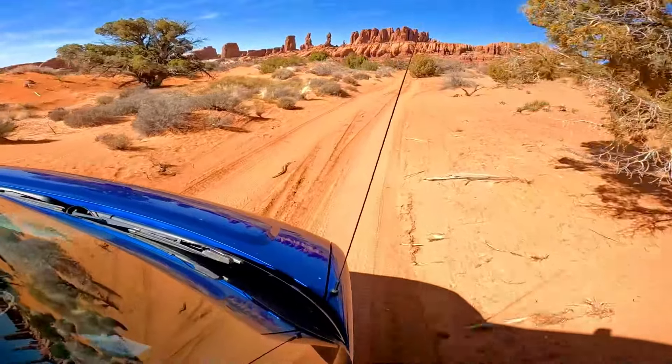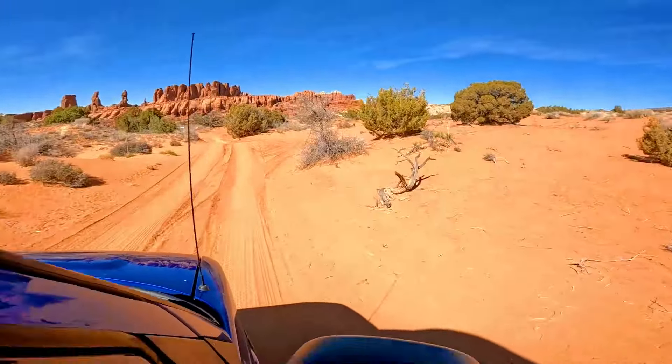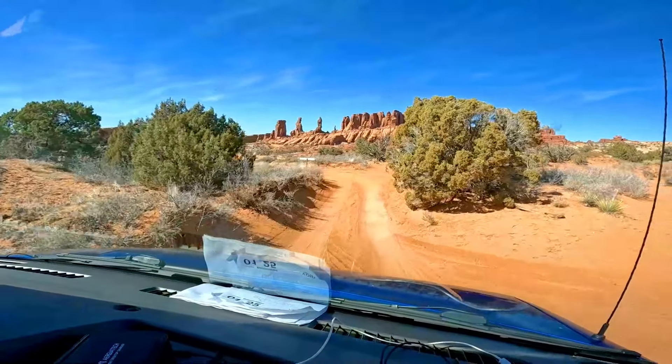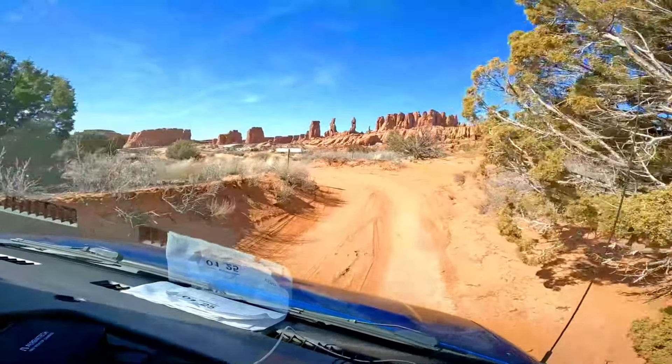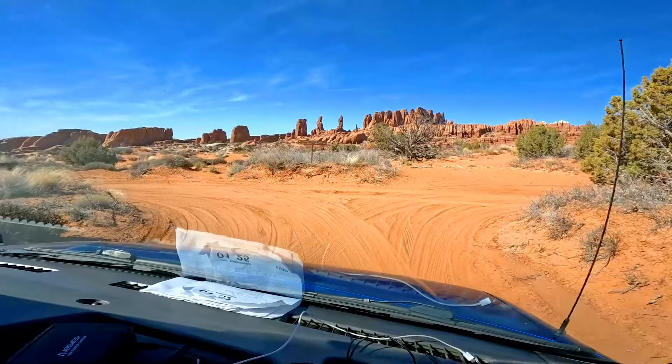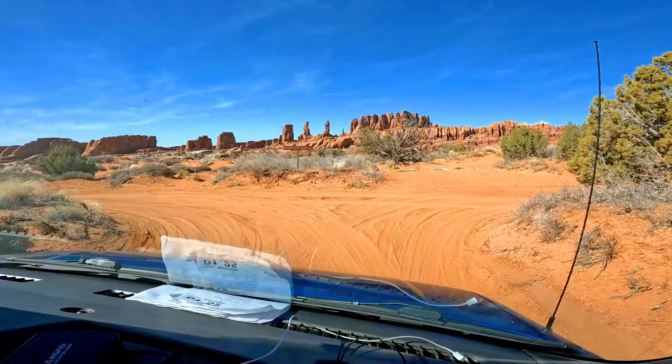Hey, I see a sign! Yep, right there. We found the sign — that's like the first sign of civilization. Tower Arch is 1.3 miles and Salt Valley Road is 1.8 miles that way. This is scary.